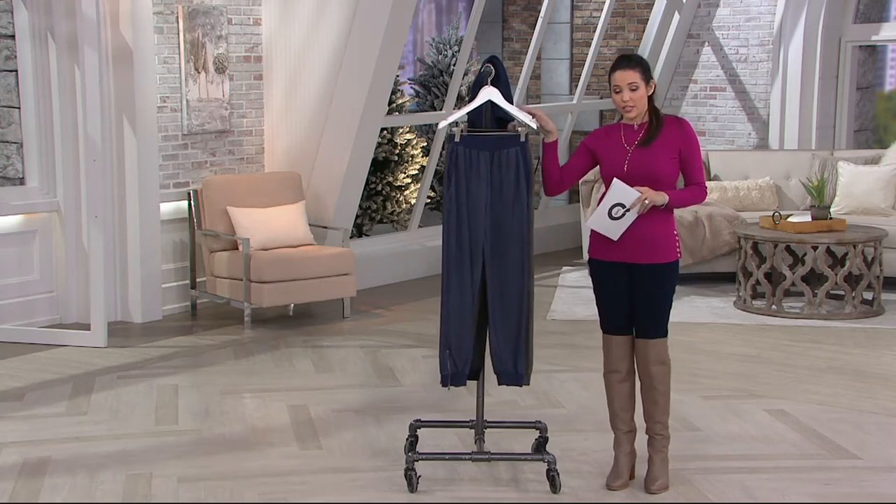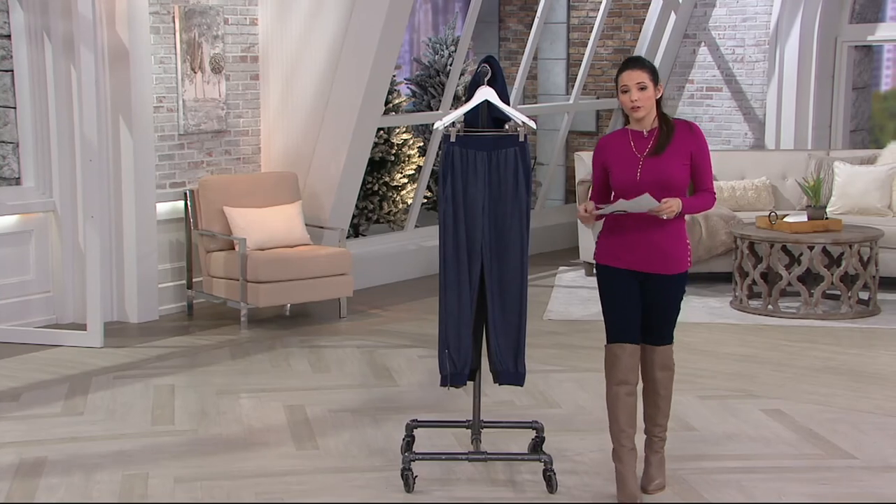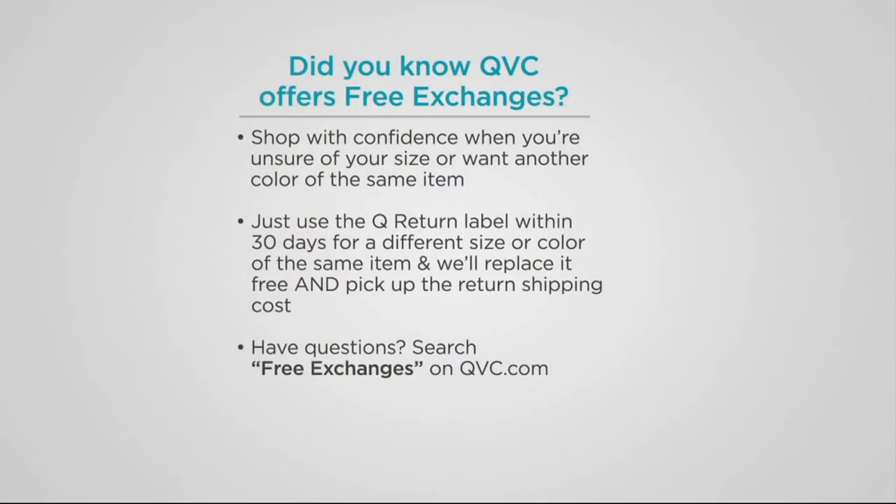If you're taking advantage of the Easy Pay, it goes away at the end of the day. Throughout our clearance show, you can shop with confidence because we have free exchanges here at QVC. So if you want to pick up another size or color, if we still have it, we'll do it for you. You get the Q return label right in your box — just do it within 30 days. You don't have to worry about shipping for the return. Find out more at QVC.com.